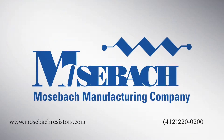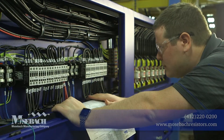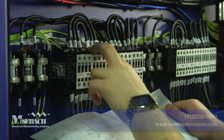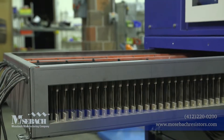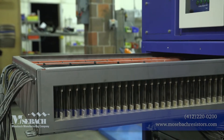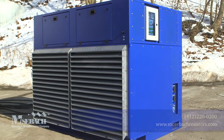Mosbach has decades of experience in developing the most powerful and durable resistors on the market. We are continuously striving for improvements in the design and application of our slimline resistors. These resistors have been incorporated into our load banks to provide you with the smallest, lightest and most versatile load bank on the market.